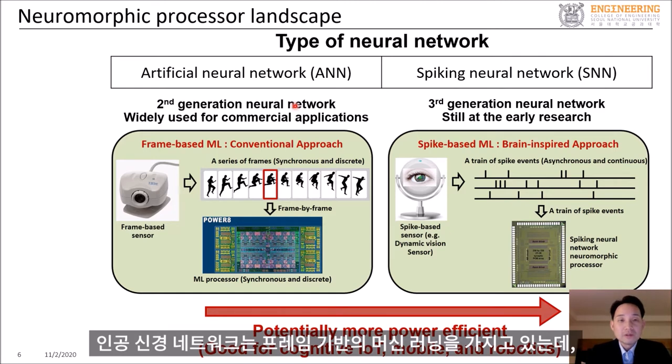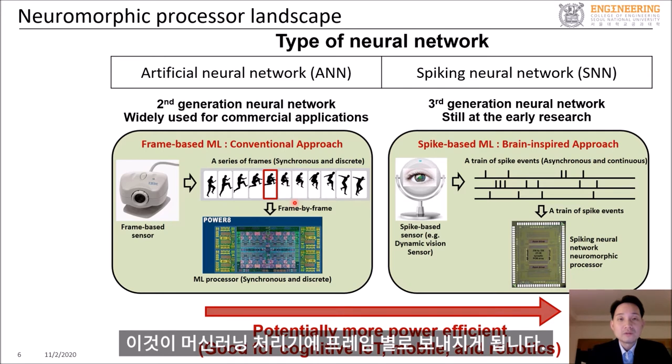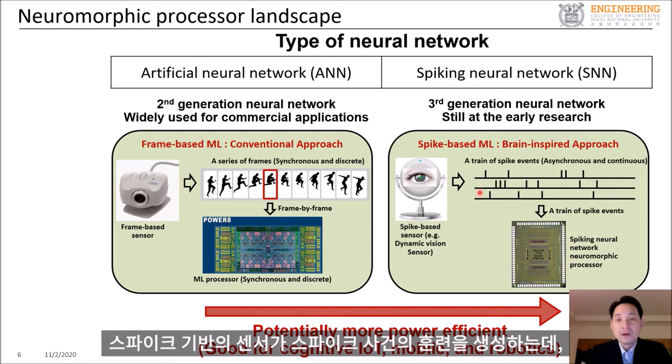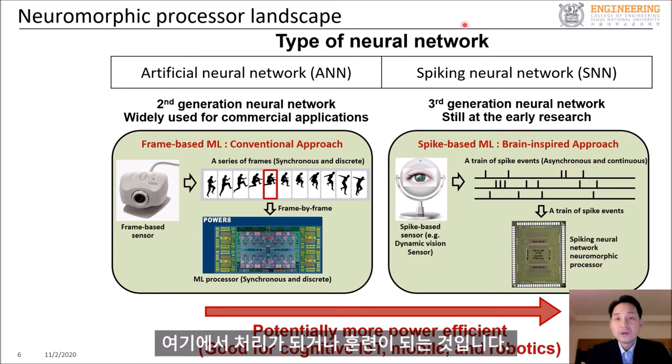The artificial neural network is used for frame-based machine learning, which is the more conventional approach, where a conventional frame-based sensor such as a video camera is used to generate a series of images or frames, which are sent to a machine learning processor frame-by-frame. On the other hand, the spiking neural network is used for spike-based machine learning, where spike-based sensors generate a train of spike events asynchronously and continuously in time, and these spikes are directly sent to a spiking neural network processor for inference and training.